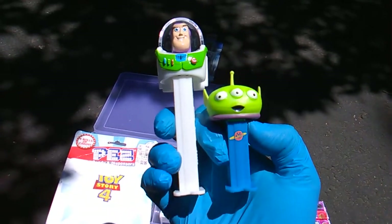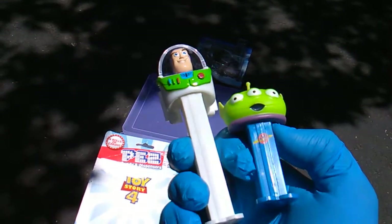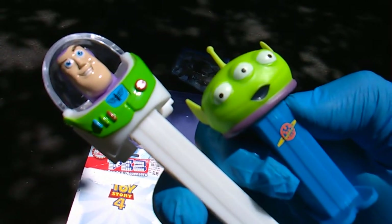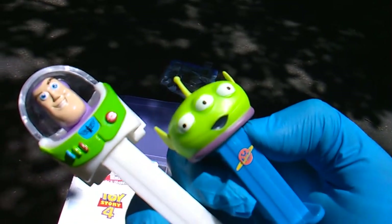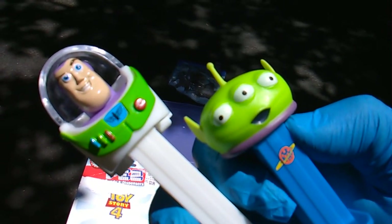Well, there you go — there's the height comparison. Brand new short dog alien out for Toy Story 4. Appreciate you checking out this video. If you like it, leave a like and check out the Toy Story playlist.